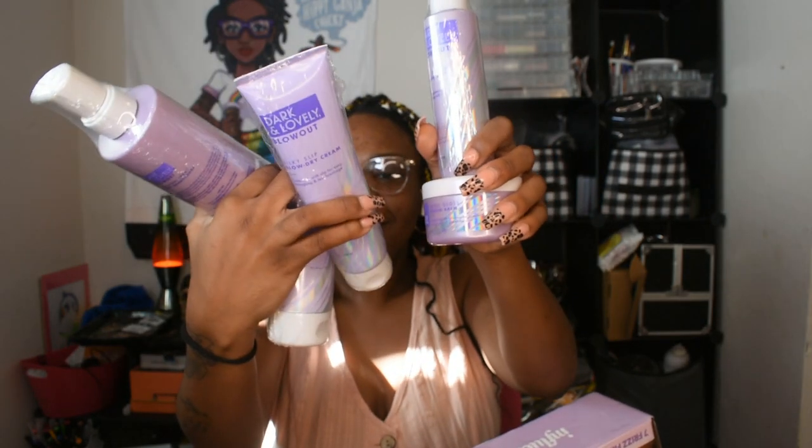Isn't this cool? I see you, Dark and Lovely — they definitely did something with this box. I'm excited that I got it, but I'm a little salty because this box came literally a week or two after I did my hair. I definitely blow-dried my hair before I did the braids, and to get this box after all of that — I'm a little salty. But I can't wait to actually take my hair down and redo it so I can use this.